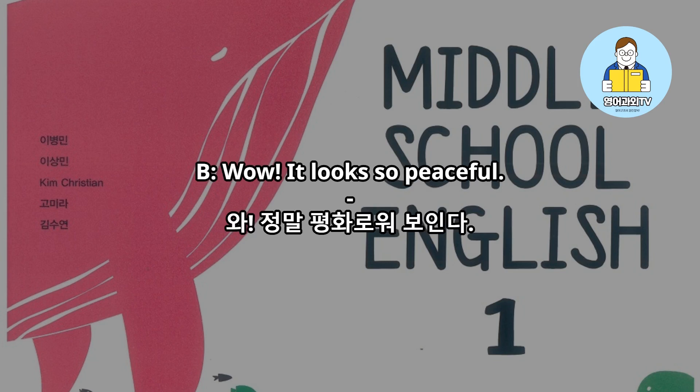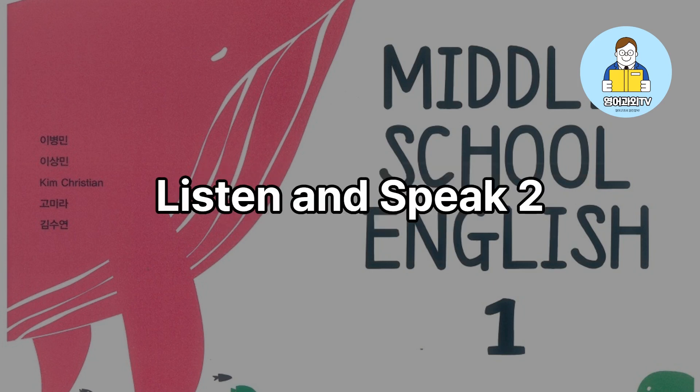Wow, it looks so peaceful. It's sleeping.